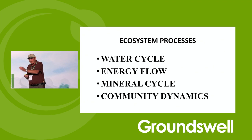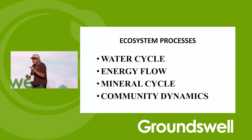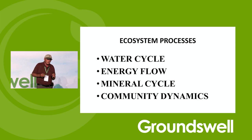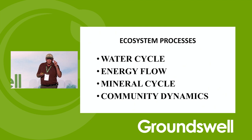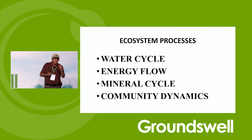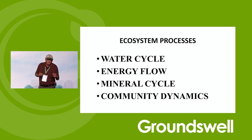My definition of regenerative agriculture, which we've used for over 20 years: we mimic the natural water cycle. What happened here before man came in and started cutting down the trees? What happened in terms of the water, in terms of the energy flow — the catching of energy and cycling it? What happened in terms of mineral cycles, and what happened in terms of community dynamics?